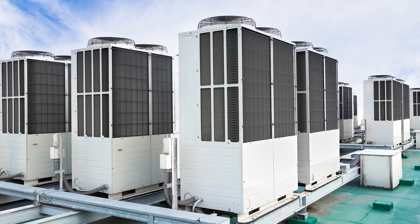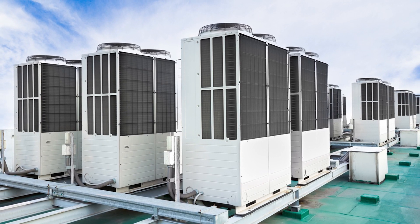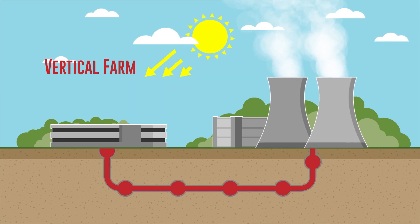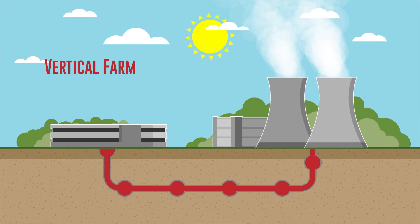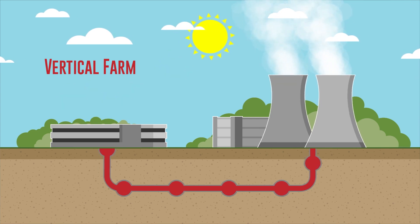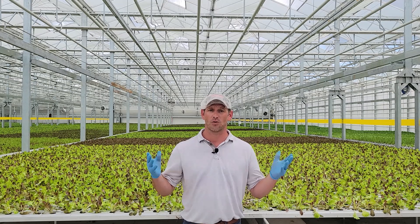Vertical farms require massive AC units to cool down the facility, and not just during the hot summers. The heat generated from the artificial lighting creates a massive heat load which must be expelled, so the AC units need to run 24 hours a day, 7 days a week, 365 days a year. When you add it all up, every pound of lettuce grown in a vertical farm uses far, far more energy than that same pound of lettuce grown in our greenhouse.